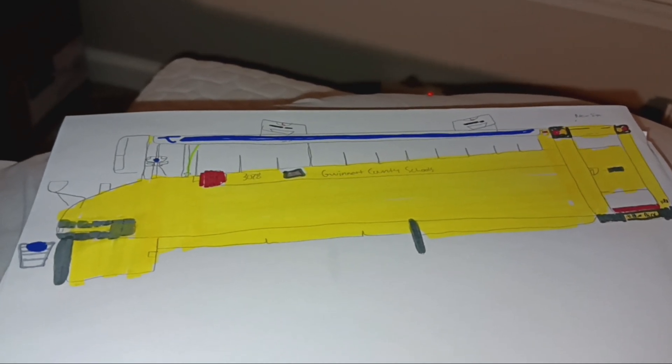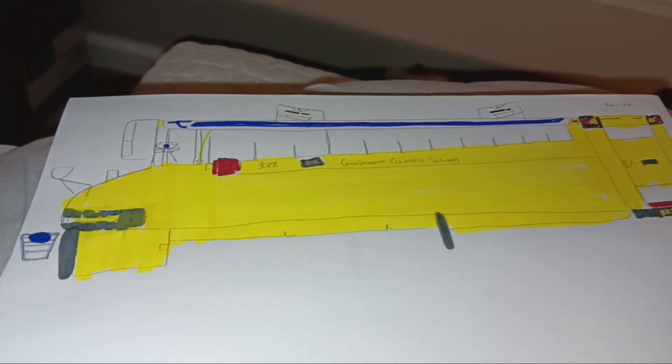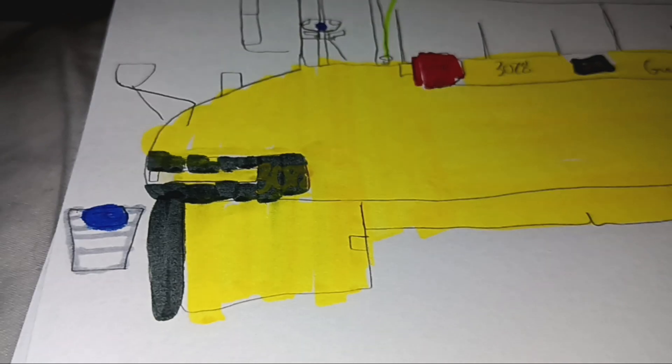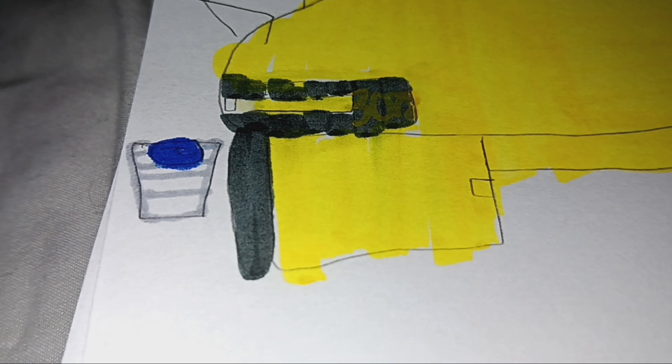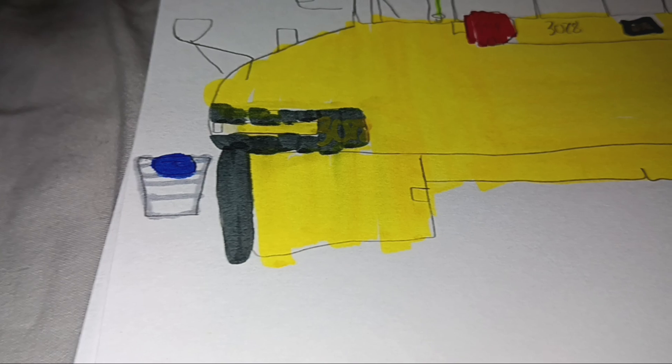This is bus 3078 — brand new bus number. It's got the brand new numbery font as well, and I drew the 2015 Luper Vision grill version.